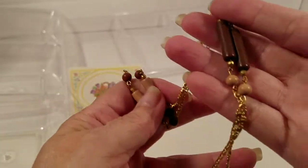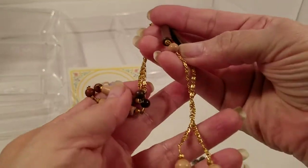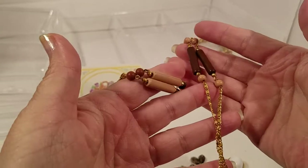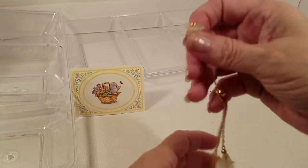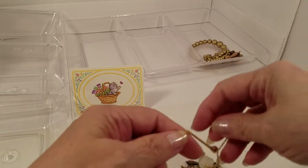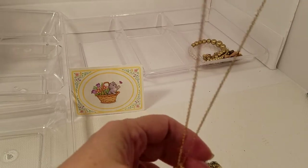This one looks like it is a spring clasp gold tone with wood beads — wooden or plastic, I think plastic for some and wood for the other beads. But I'm still trying to learn this stuff so I could be wrong.